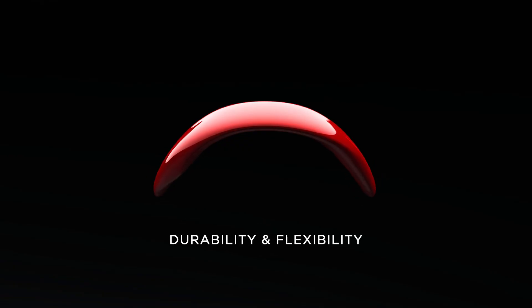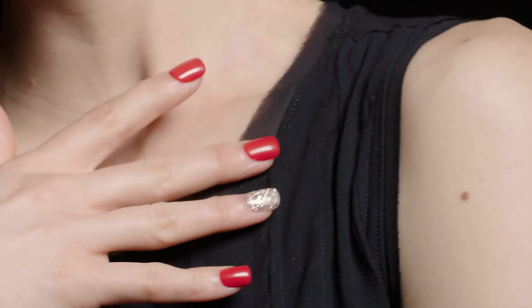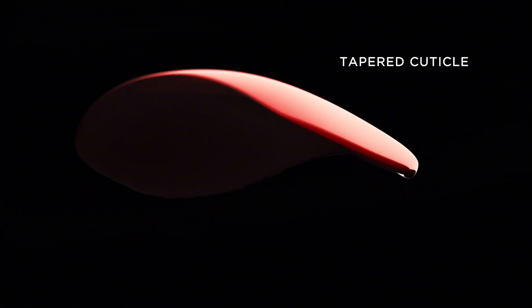But this patented system is not the only breakthrough. After years of research and development on nail resin materials, KISS scientists have now created the supreme balance of durability and flexibility in a press-on nail, offering seamless fit and maximum comfort. Add a tapered cuticle area and you get the most natural look ever.